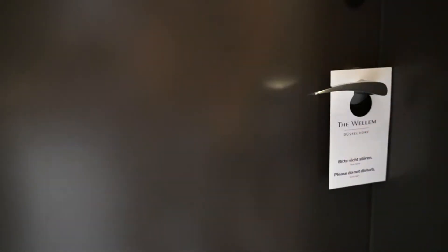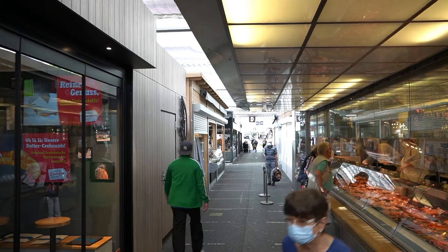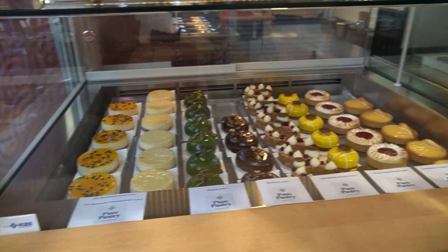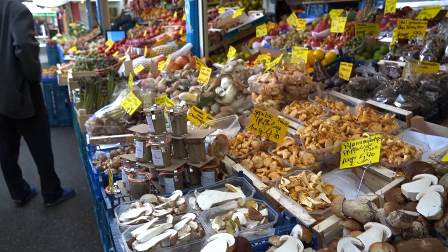Now that breakfast is done and we've been taking our sweet time this morning, we've got to get ready to go and explore this city. It's just so hard to leave. We're finally out and moving. We're going to start by exploring the Carlsplatz, which is a marketplace of sorts, and then we are going to get ourselves some delicious Asian food for lunch.